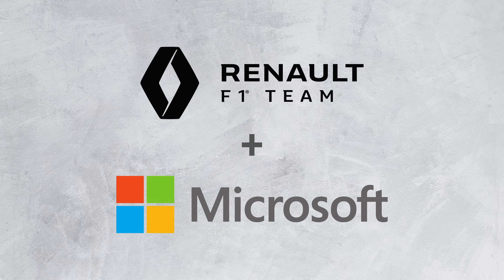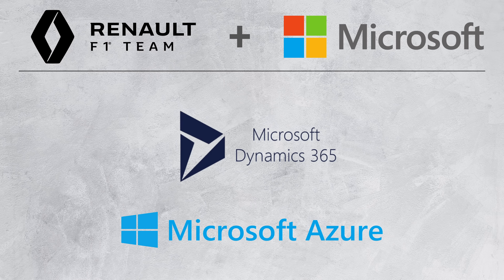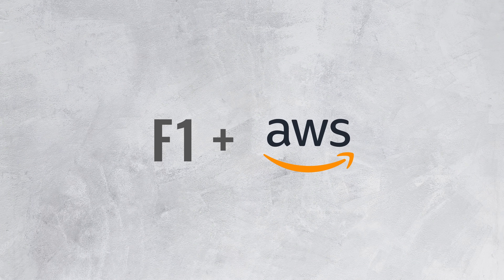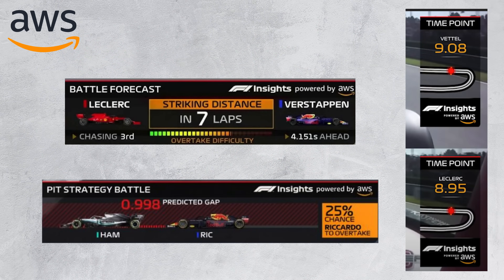Other examples include Renault, which has a partnership with Microsoft and uses Dynamics 365 to manage operations and various Azure services to run simulations. And more recently, F1 itself turned to AWS to develop a new chassis for the 2022 season and to simulate its effectiveness. AWS also provides live insights that are shown during the broadcasts.